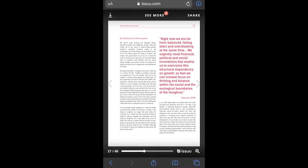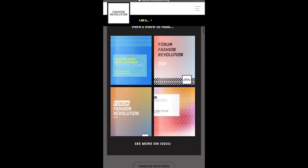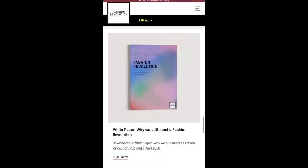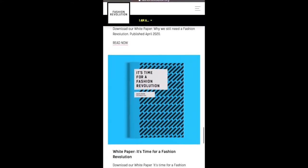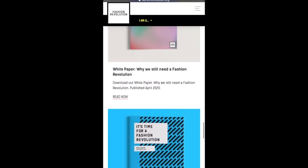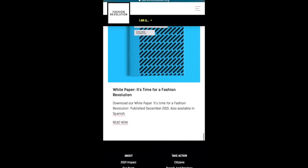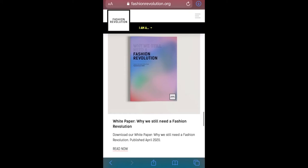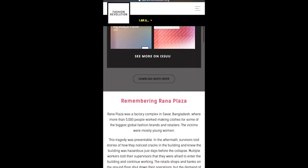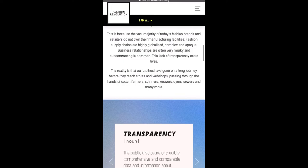I do want to mention that fashionrevolution.org also has some other different books as well. And once you're done with this one, I definitely recommend doing the other ones too — they are all free. I think this is a great resource. Definitely check this whole entire website, you will not be disappointed. It is a lot of information, but it's very useful information. I hope you guys enjoy it. And now I'm just going to put the rest of the research box suggestions on our screen.